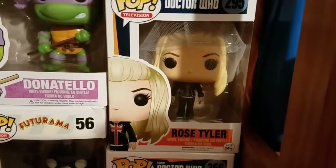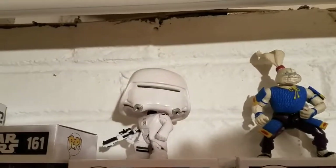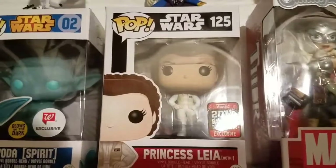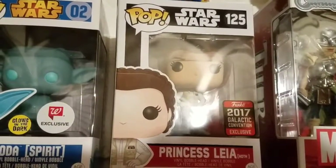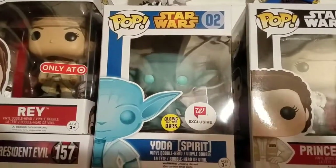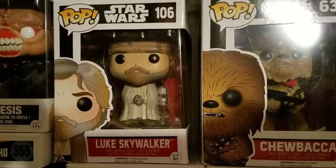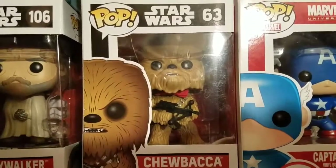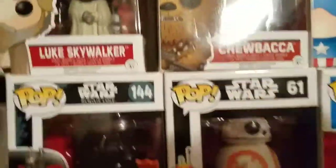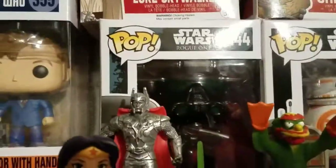We'll go up here — you see the First Order Snow Trooper, Yusaki Ujimbo, the Galactic Convention exclusive Princess Leia in Hoth gear, Walgreens exclusive glow-in-the-dark Yoda spirit, Luke Skywalker from Force Awakens, and of course Chewbacca. You can see his little bow tie — that is because he was my wedding cake topper.